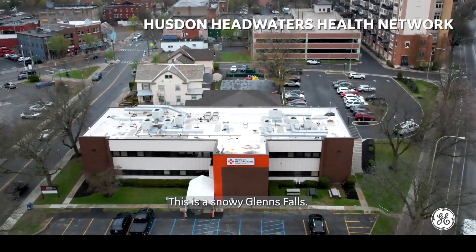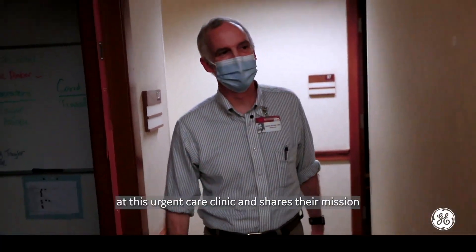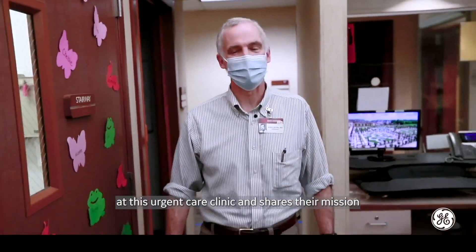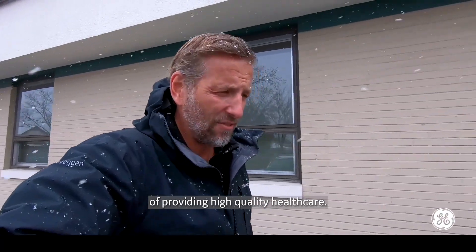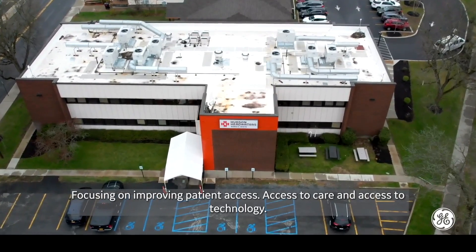This is a snowy Glens Falls, home to Hudson Headwaters Health Network — a group of 21 health centers providing primary and urgent care in rural upstate New York. Dr. James Hicks practices here at this urgent care clinic and shares their mission of providing high quality health care, focusing on improving patient access to care and to technology.